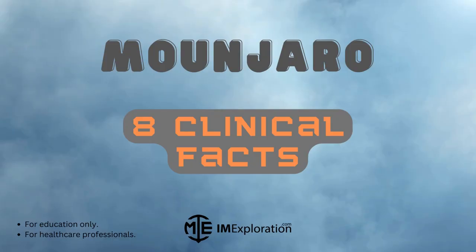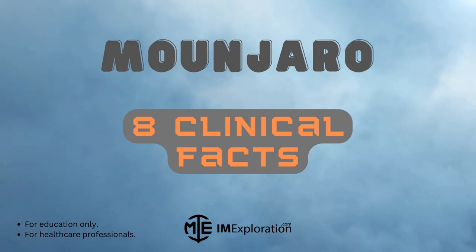Hello friends, welcome to I Am Exploration. In this video, you will learn 8 clinical facts about Munjaro, also known as Tirzepatide. For an in-depth summary, make sure to check out our prior video, link in the description below.